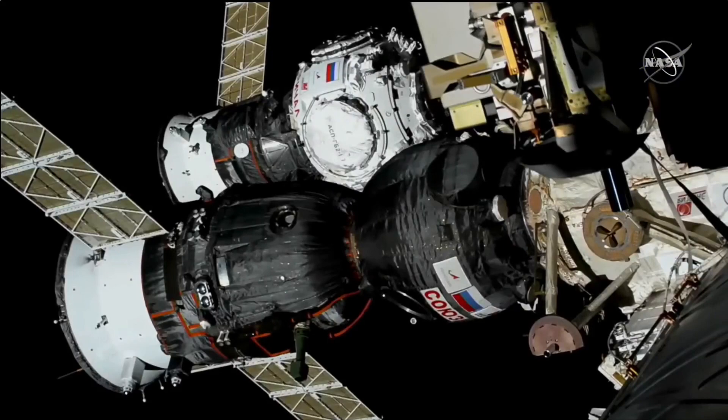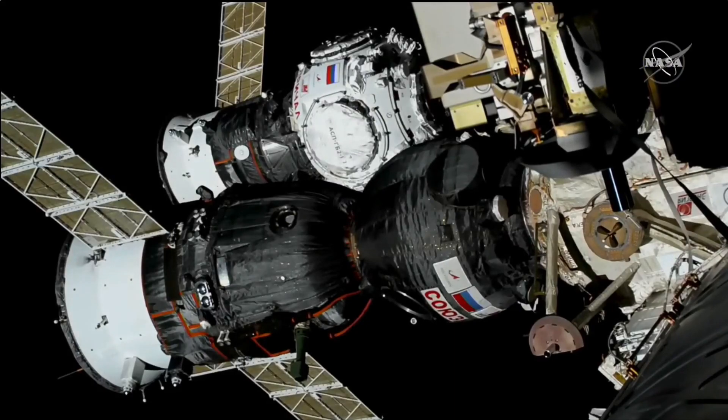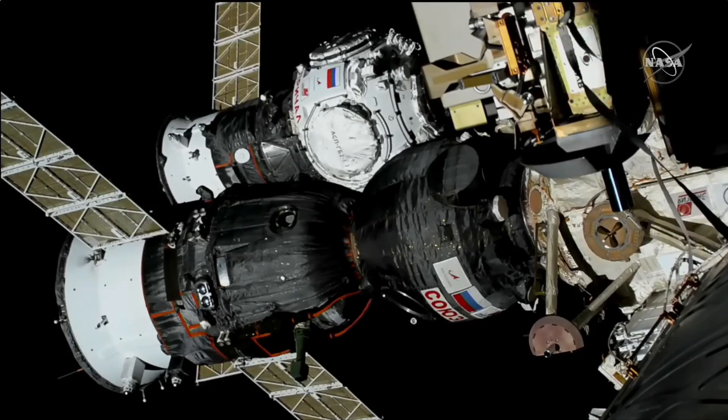Contact and capture confirmed at 9:19 a.m. Central Time, 10:19 a.m. Eastern Time, as Prichal and the International Space Station flew 262 miles over Ukraine. A holiday season delivery of a new module to complete the Russian segment of the International Space Station is now complete.